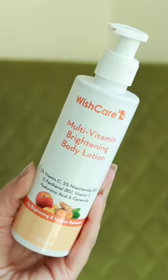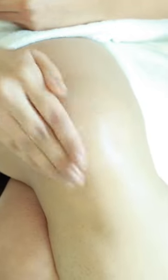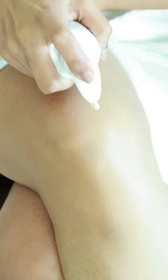If that area is exposed, use this kojic acid cream followed by this Wishcare multi-vitamin body lotion. The combination of kojic acid with niacinamide is extremely powerful — this duo will even out skin tone.